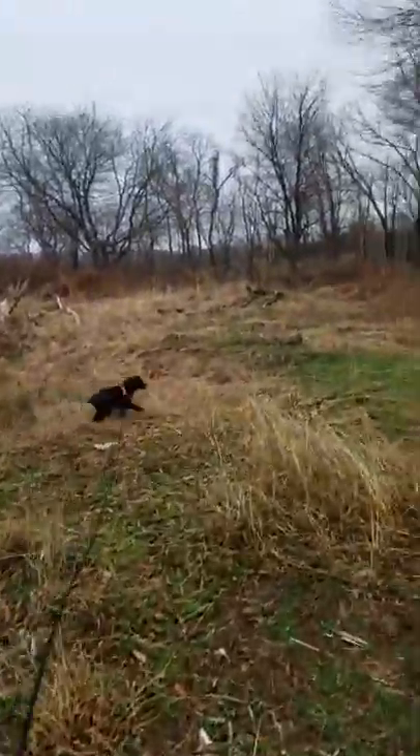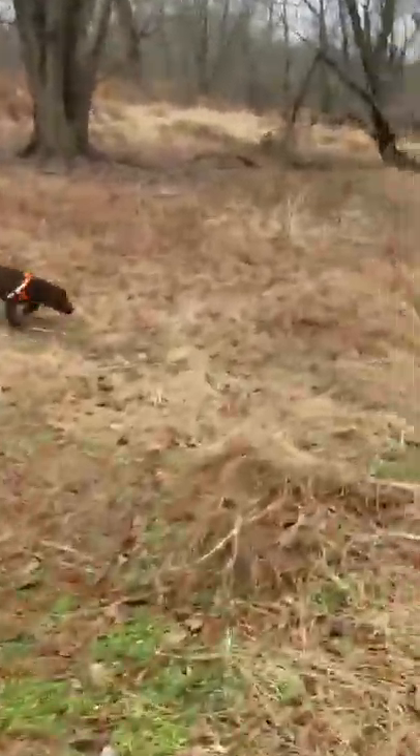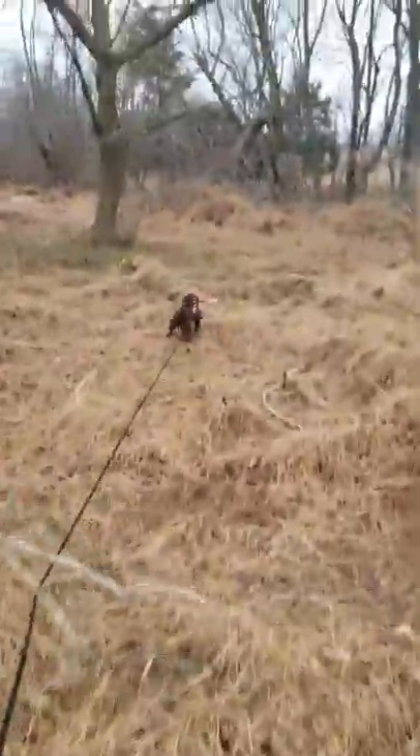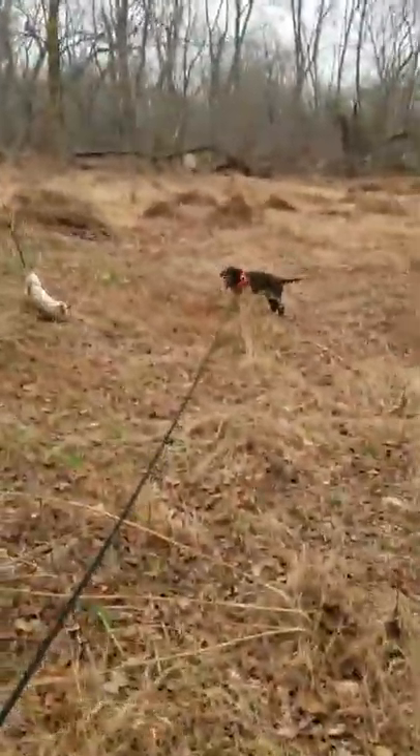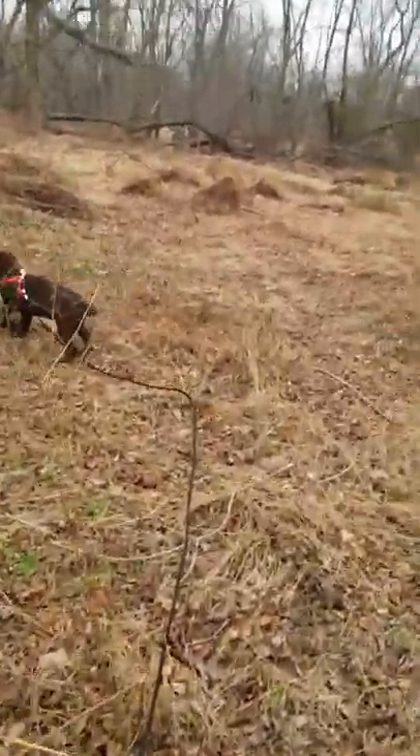The trail goes to the right and there he goes — come on boy, find it, where's it at, go to work. So I walked out that way. Good boy, come here, good boy!